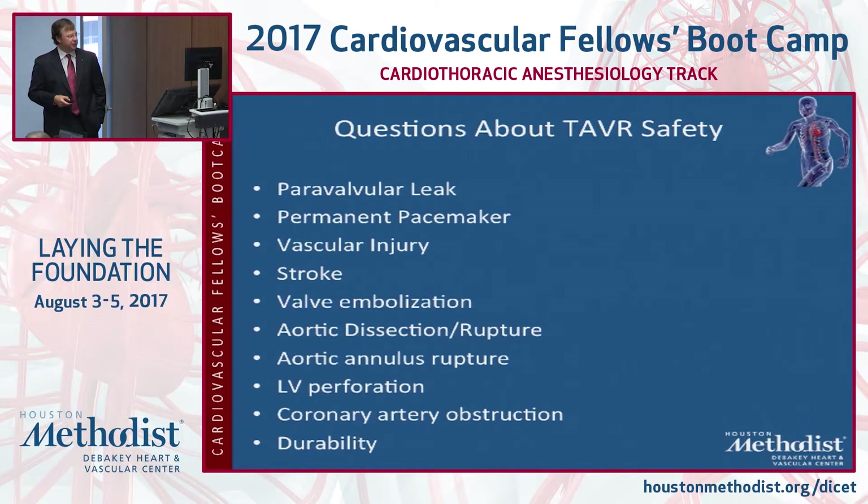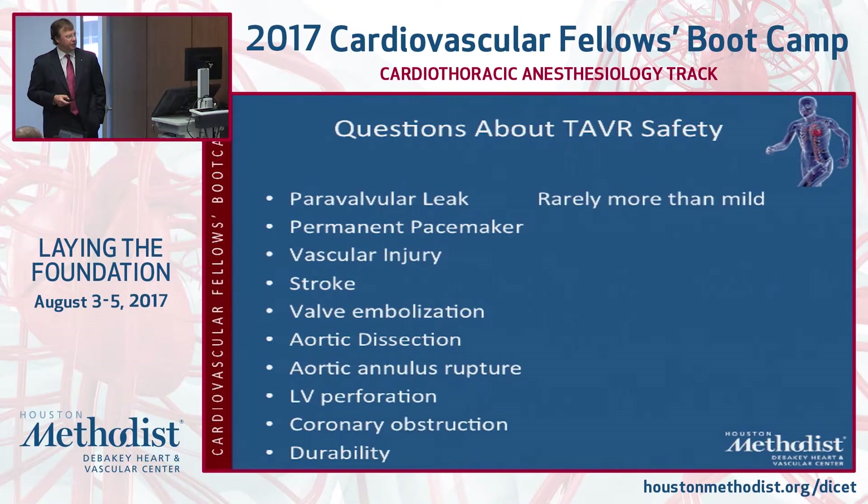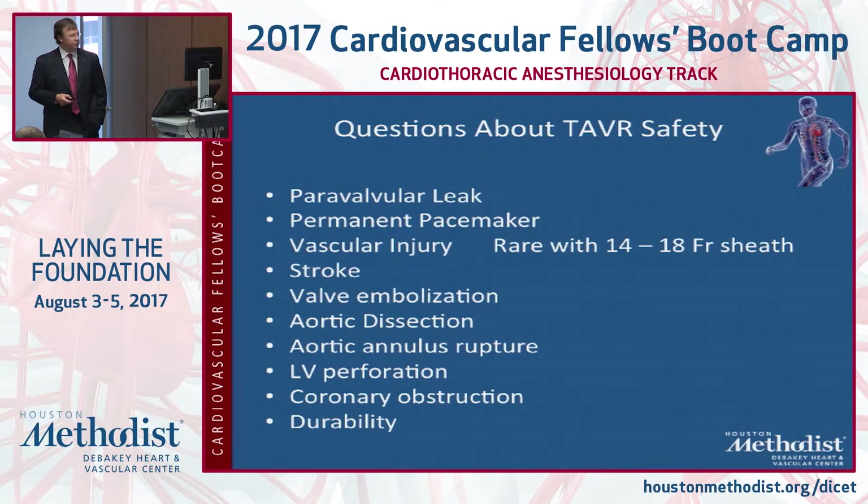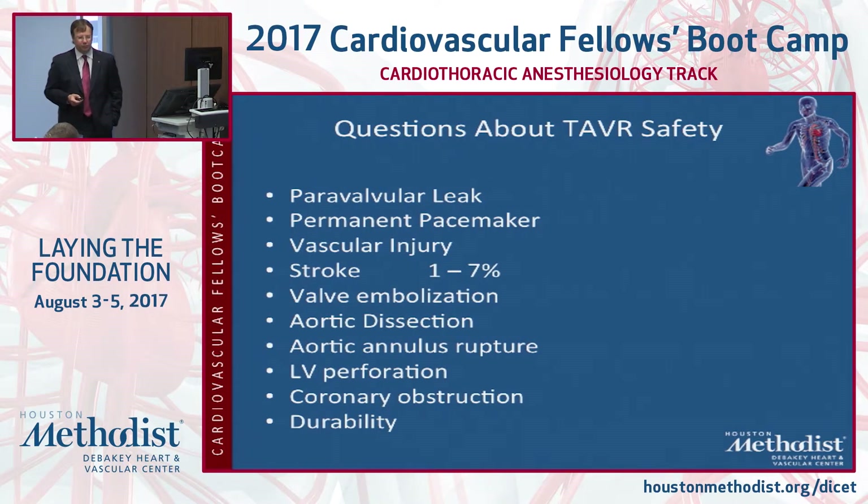Some questions about TAVR safety: paravalvular leak is much more rare now and rarely do we have more than mild. The permanent pacemaker rate we discussed, and vascular injuries are much more rare with the sheaths we have now. Stroke rate is 1 to 7%, and in most studies it's actually equivalent or maybe a little better than surgical AVR.